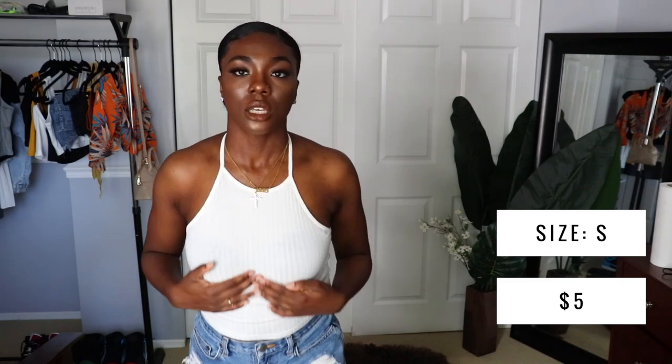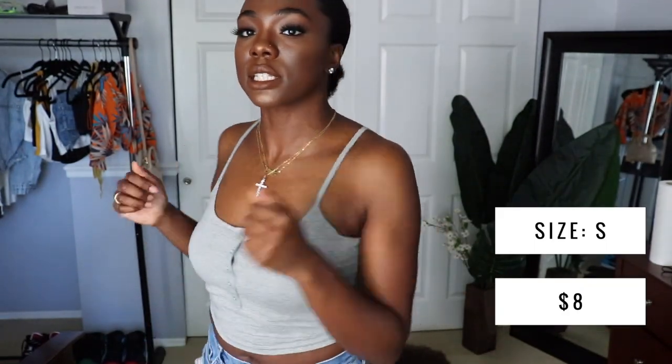This next basic top is just a white halter that you tie in the back. It is a nice length — still cropped but not too short. I just don't really like the sides of it. Something I'm not loving right there, but I'm still going to wear it.